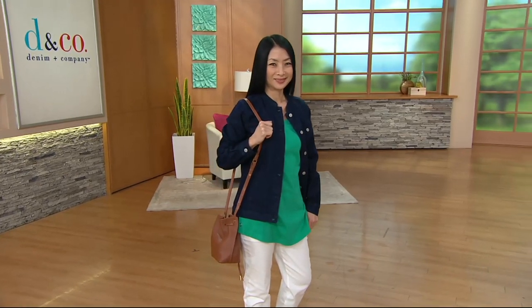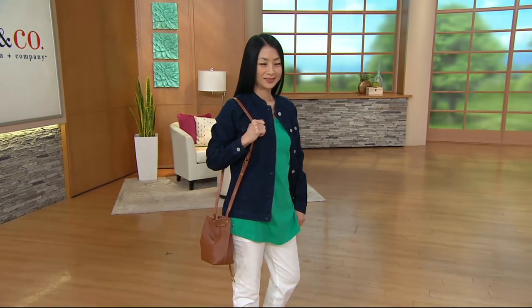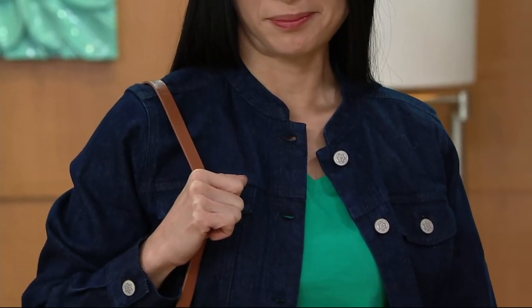Here's the jacket I'm wearing. Time to move now into the Mandarin Collar High Low Hem Denim Jacket. Three easy pays of $15.83.